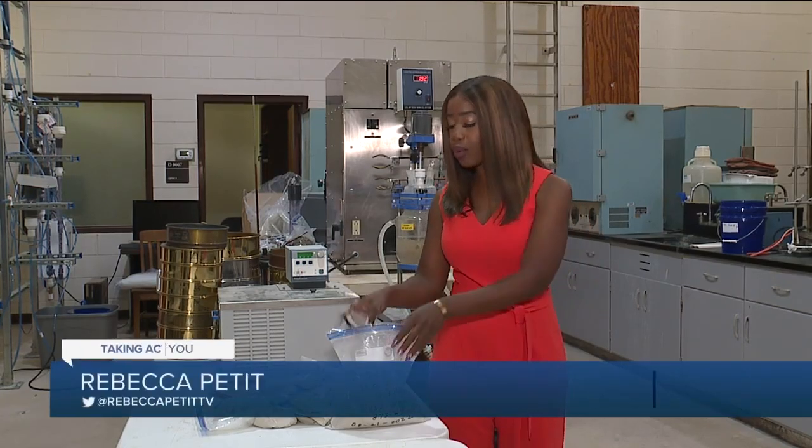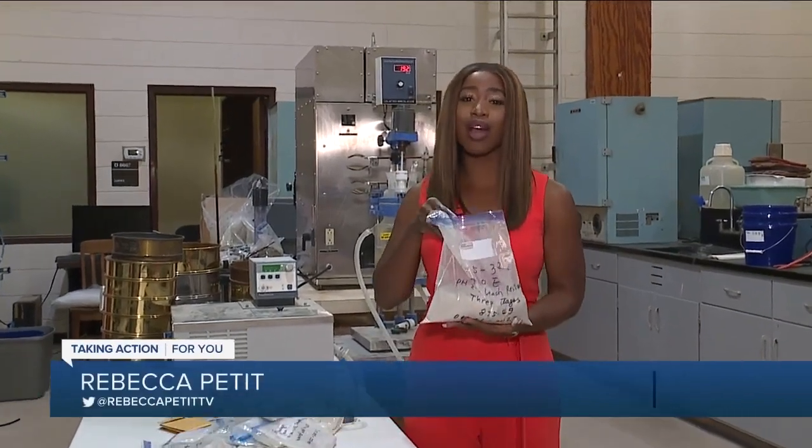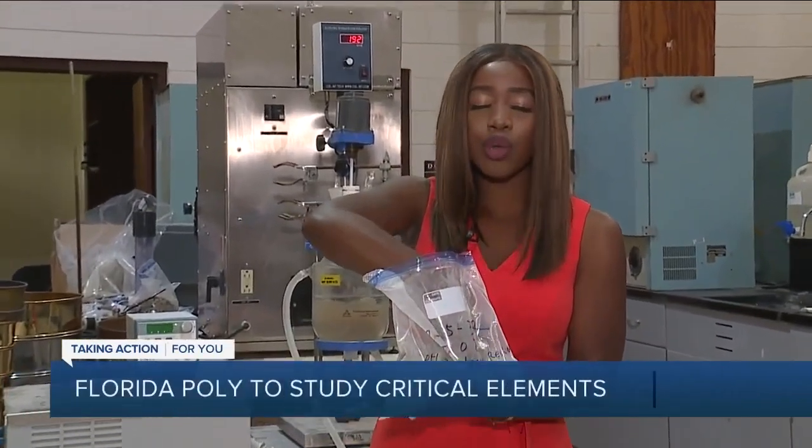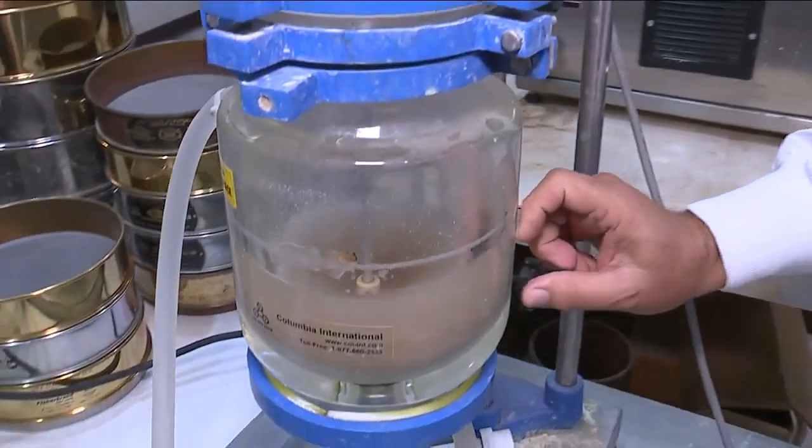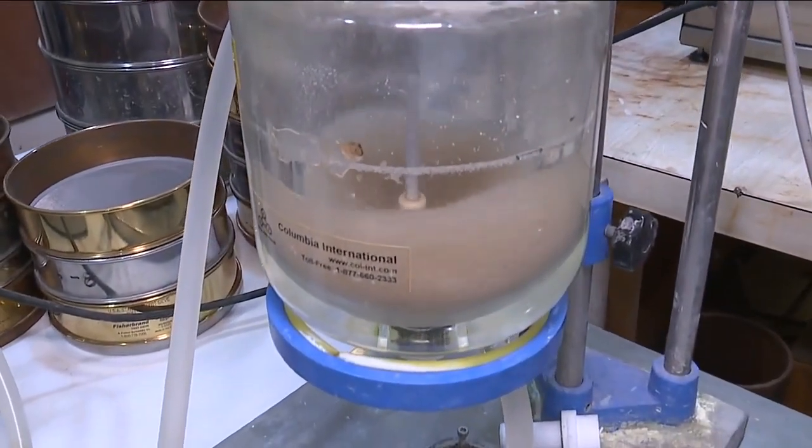Researchers in Bartow are hoping to boost the supply of rare-earth elements. They're found in things we use every single day, like cell phones and electric vehicles. We will collect some of the leachate material, some of the liquid, and we will test that to see if it pulled out some of the rare-earths.